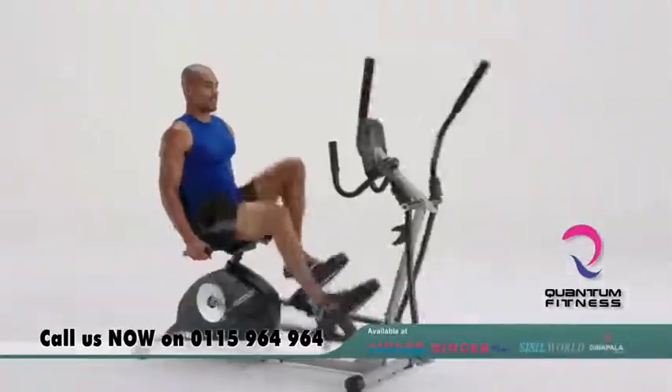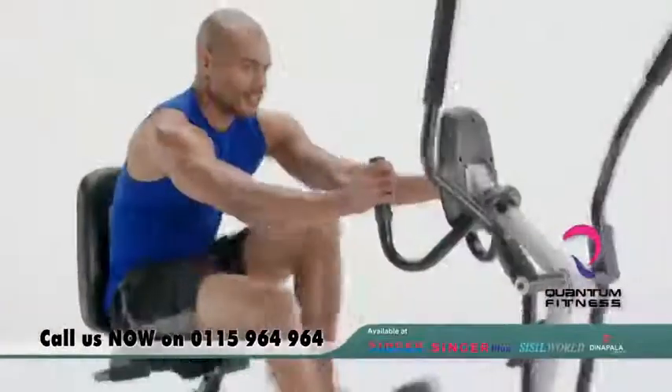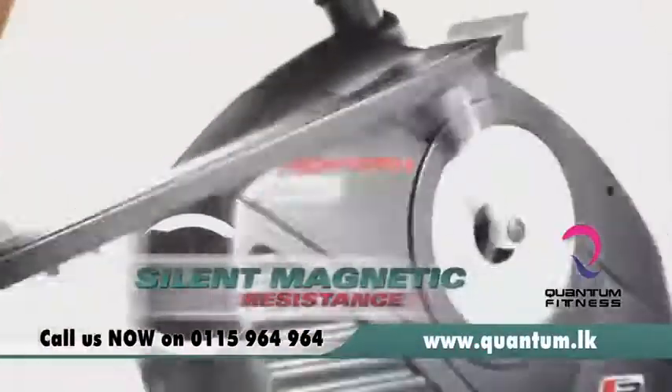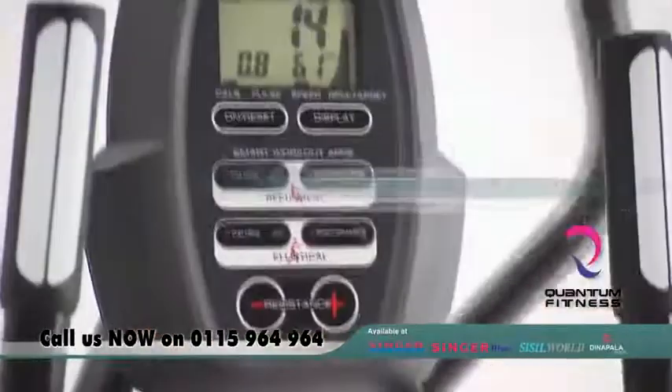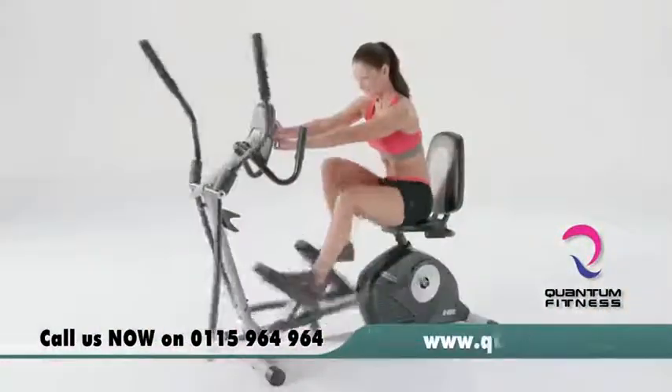Use the recumbent bike to get a focused workout that tones and strengthens while reducing calories. The ergonomic seat minimizes back stress, while silent magnetic resistance makes it easier to challenge and burn even more calories at every level. The central console features 14 motivated programs that help you mix it up, maximizing results.